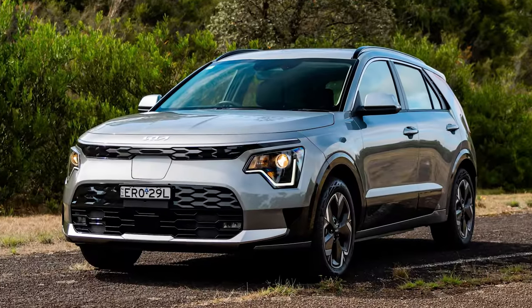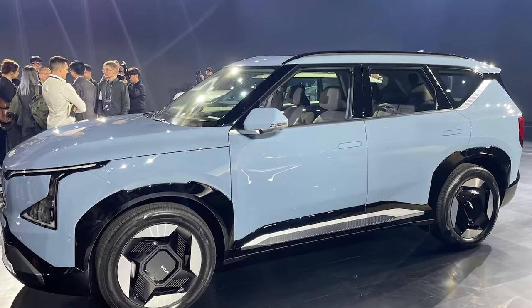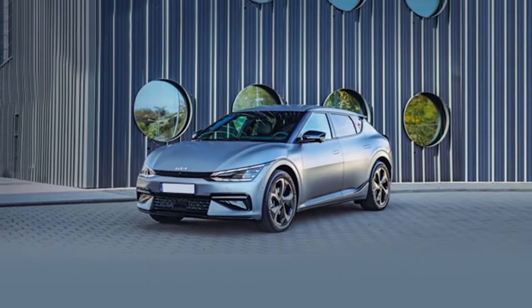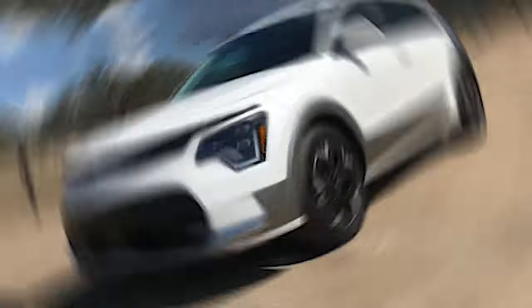You might be thinking, how's Kia pulling this off when everyone else is struggling? Well, they've been quietly climbing the ranks, fine-tuning their tech, and now they're ready to shake up the market. And this car is going to launch this year — no more waiting around. The future is practically knocking on our doors.